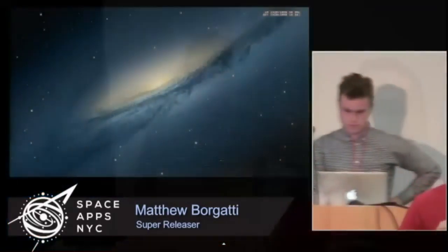Our next speaker is Matthew Borgatti, who's the lead scientist at Super Releaser, and is going to be talking to us about soft robotics.